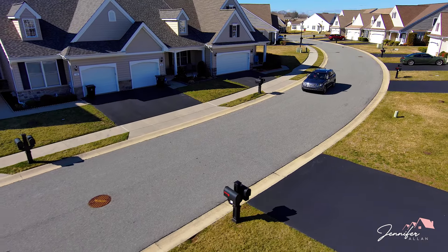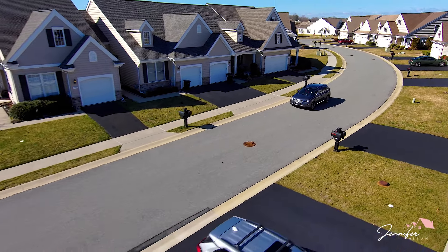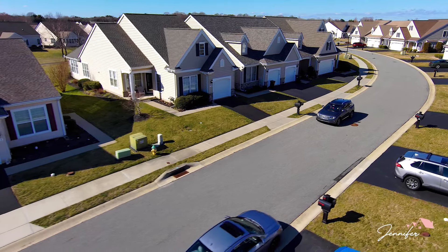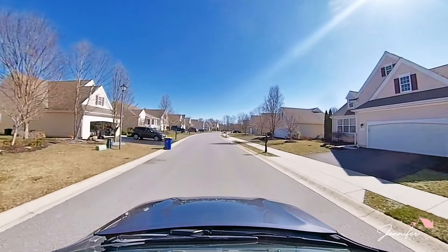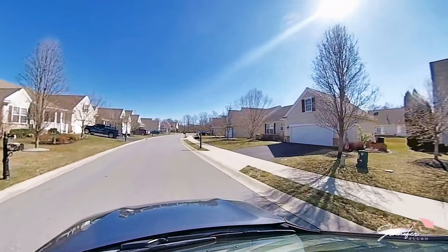There is a small playground for small visitors, so if you do have your grandchildren coming to visit, they do have a small park so that they have something to do while they're here.